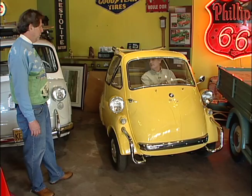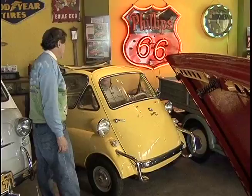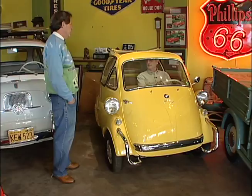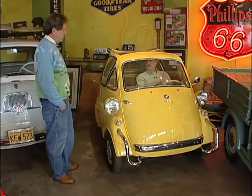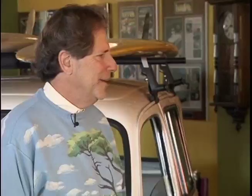So it has 300cc? 300cc's. It was an American model — they built 250cc's for European markets, and the Americans got 50cc more. It's a whole 13 horsepower. And it'll do about 55 miles per hour and over 50 miles per gallon. So you can drive these on the freeway? Absolutely. Totally legal. I mean, you want to be in the far right lane, but it'll cause a lot of tension.